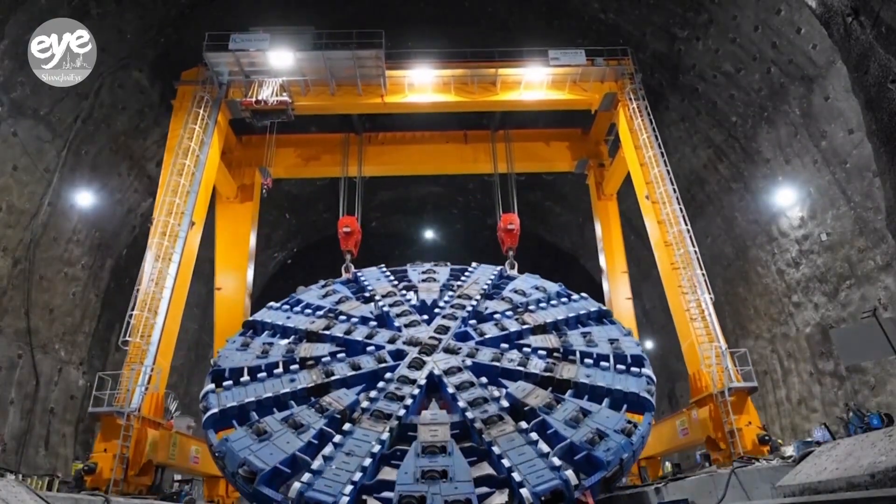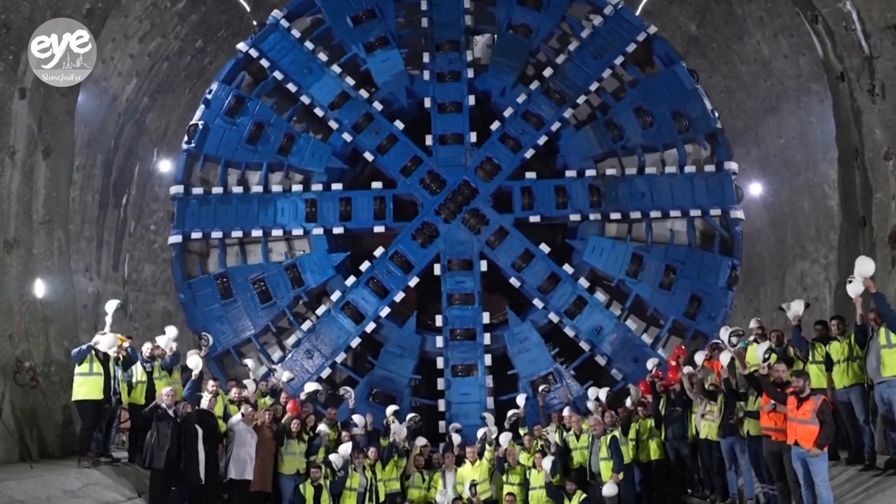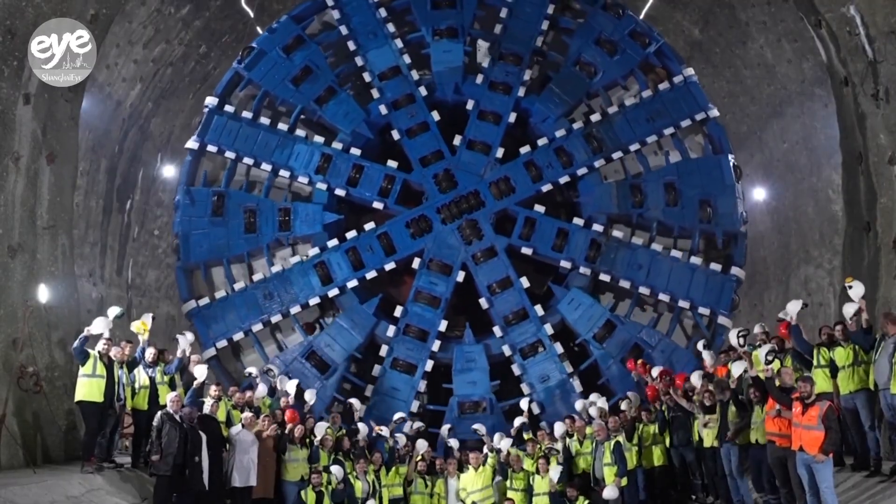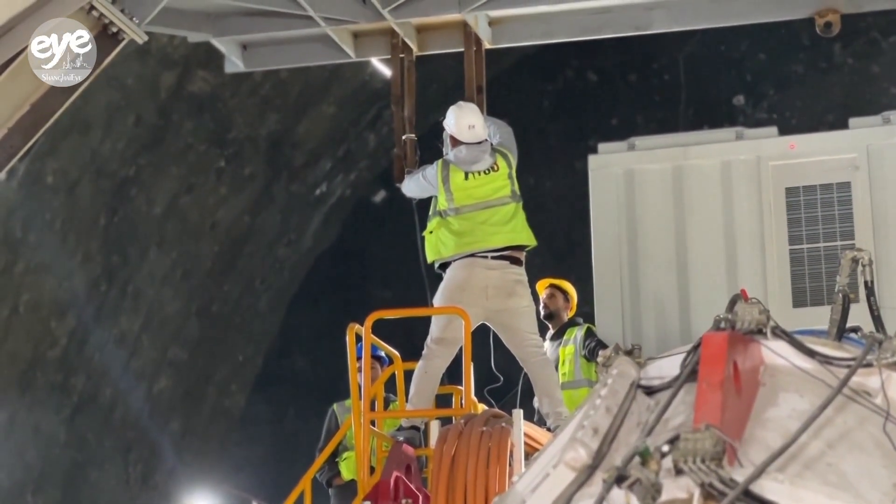After 75 days of assembly this fall, the machine is now operational, carving out 13 meters of mountain rock per day. The mountain is very deep, with the deepest point reaching 172 meters.